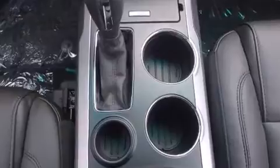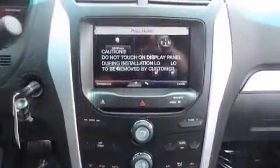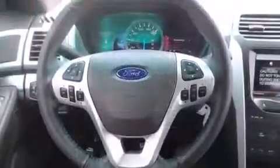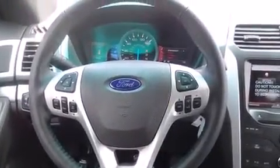Third-row seats provide an even greater maximum passenger capacity. Premium sound drives nine speakers, providing you and your passengers a sensational audio experience.